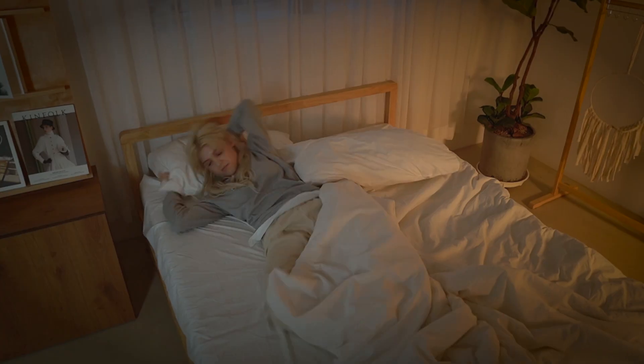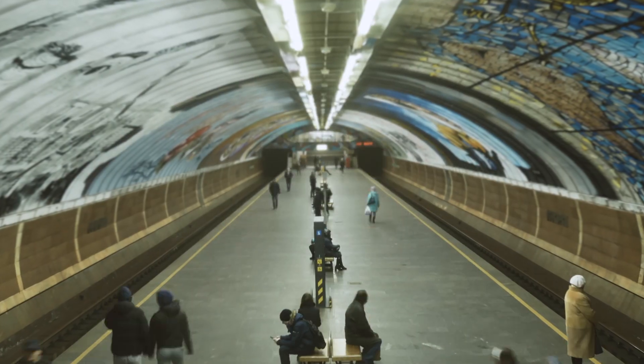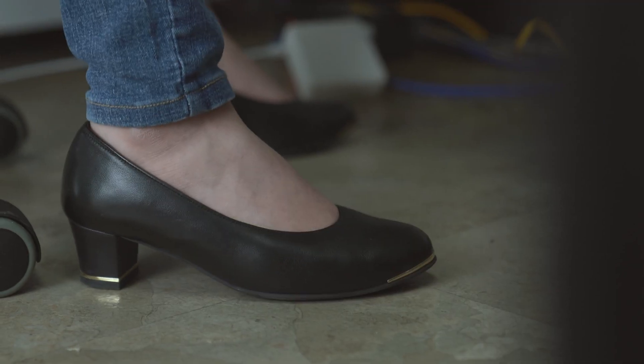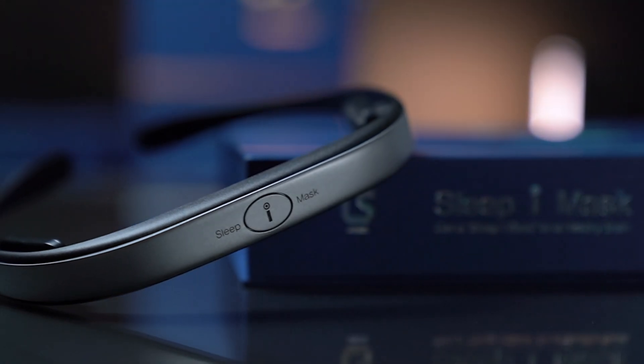According to statistics, more than 70 million people experience insomnia. It's not always easy to find enough time for rest and relaxation in your busy life. That's why we're introducing the Sleep Eye Mask.